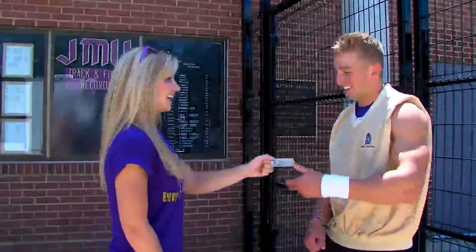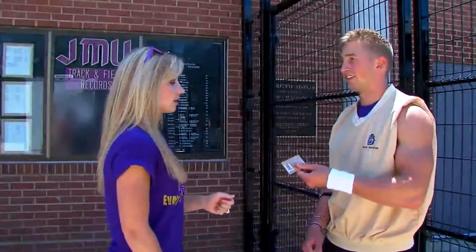I'm so excited for the home opener! What is this? That's where my tickets are!